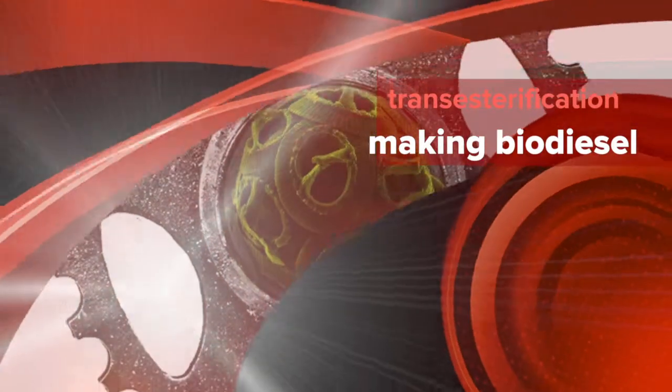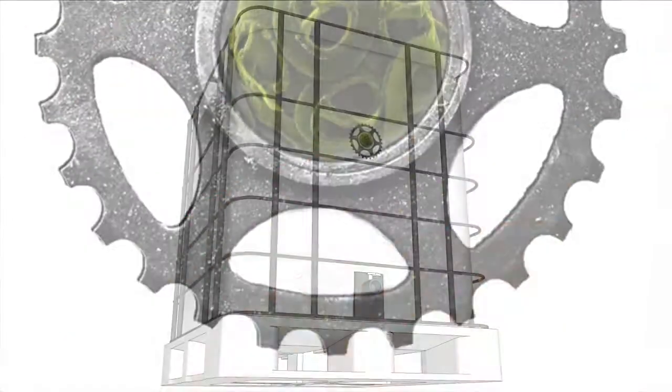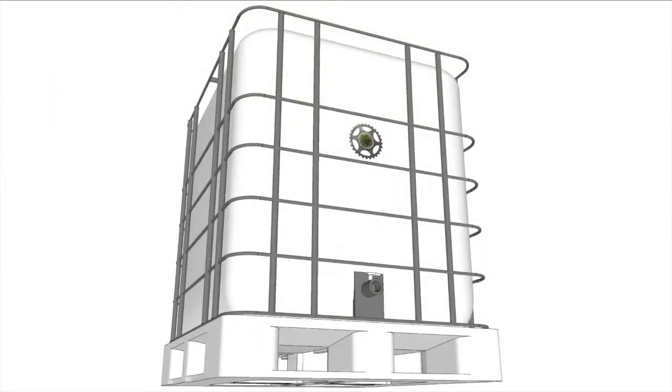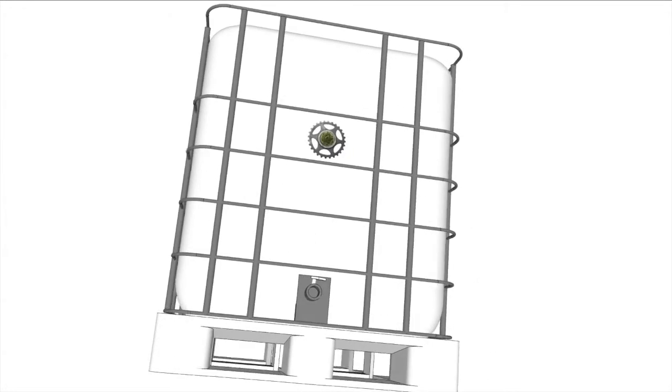The exact process for converting the triglycerides in vegetable oil or fats into high-grade biodiesel is easy enough for anyone to learn.